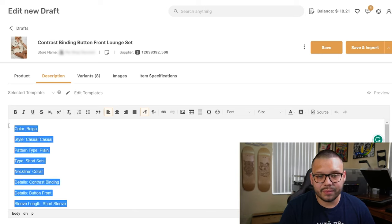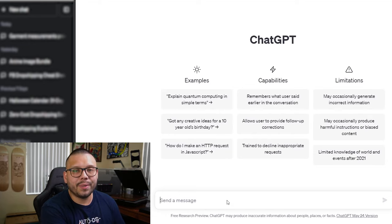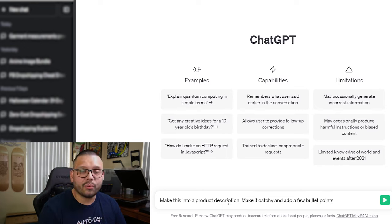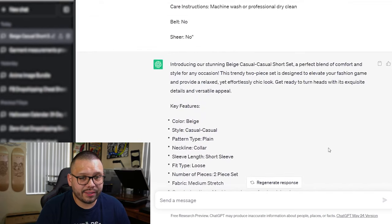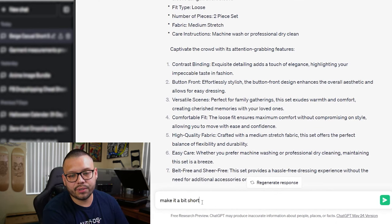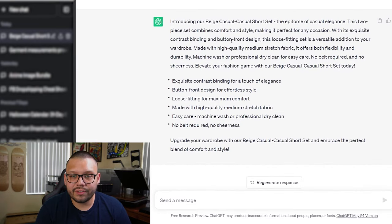You also have a description tab where you can edit the description. Now, this is obviously very basic, so let's take it, copy it, and run over to ChatGPT. Let's ask ChatGPT to make a better description — write 'make this into a product description, make it catchy and add a few bullet points.' Put the original text in quotes so ChatGPT knows what you're talking about, then hit enter. It gave us quite a long description: 'Introducing our stunning beige — a perfect blend of comfort and style for any occasion,' with key features and bullet points. It was really long, so I told it to make it a bit shorter, then asked it to keep the length and add a few bullet points. The result was introducing our beige casual short set with a little more information, bullet points, and a closing line — the perfect length.